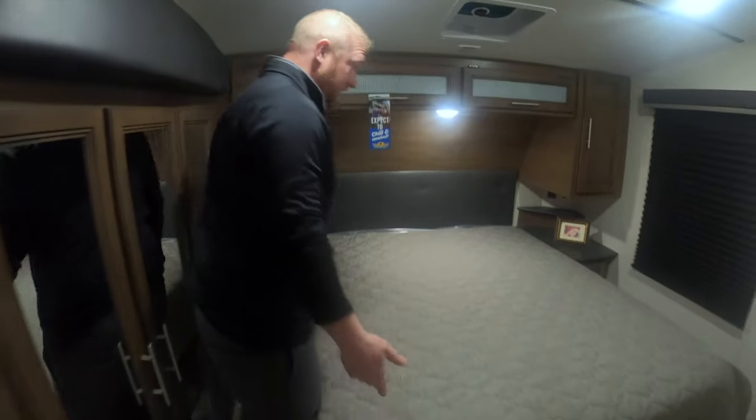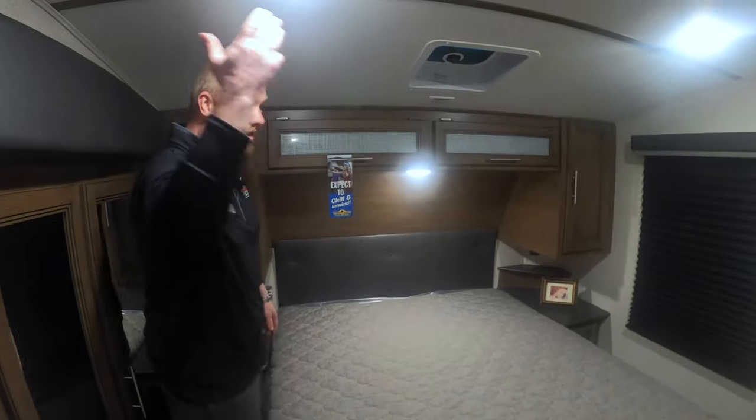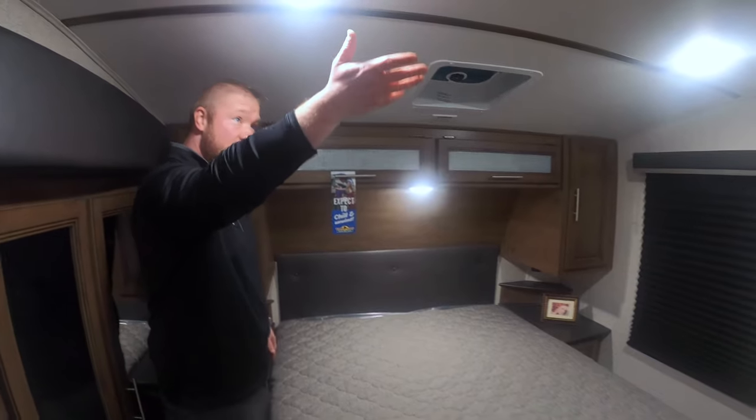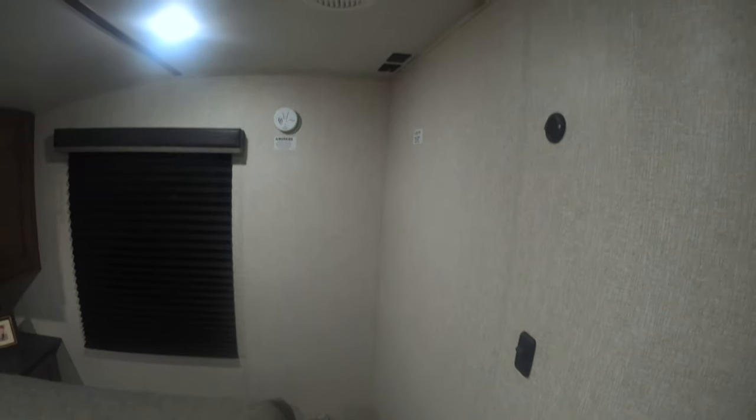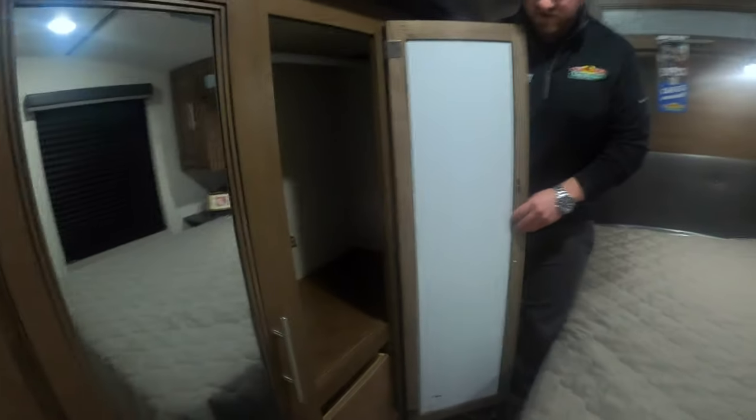Right here stepping inside the bedroom you can see that you've got some room to walk around, though you are going to need some head clearance. The Cougar is completely ducted with your heat on your floor and your air conditioning up top, making this a really nice master bedroom. You've also got tons of storage inside of here.